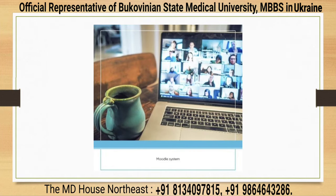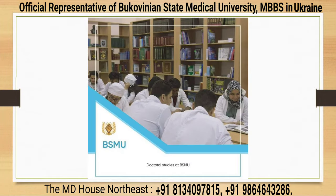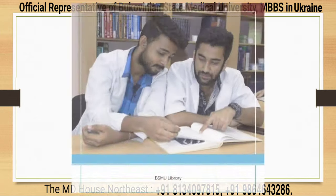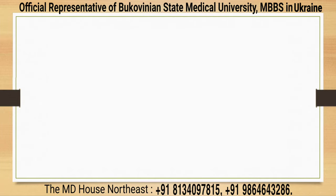Along with huge traditional libraries, an online library system is also available for all BSMU students. The whole MBBS course material is available in the online library and can be accessed from anywhere.